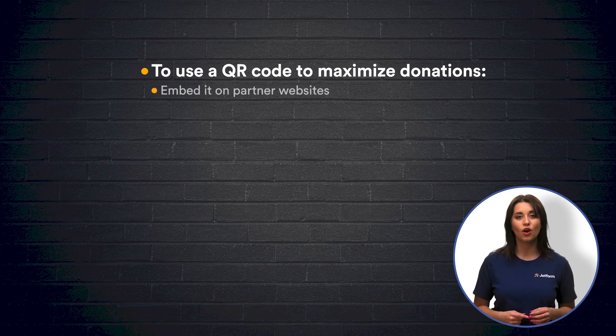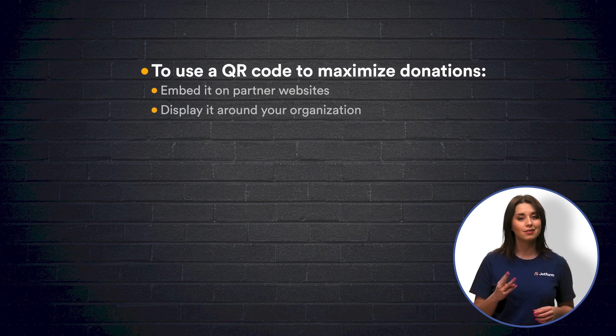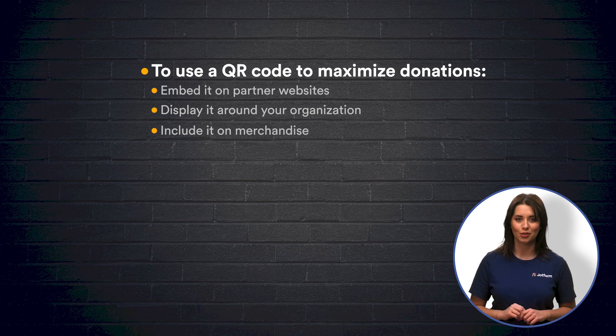Embed your QR code on your partners' websites, display QR codes around your organization, and include QR codes on all merchandise.